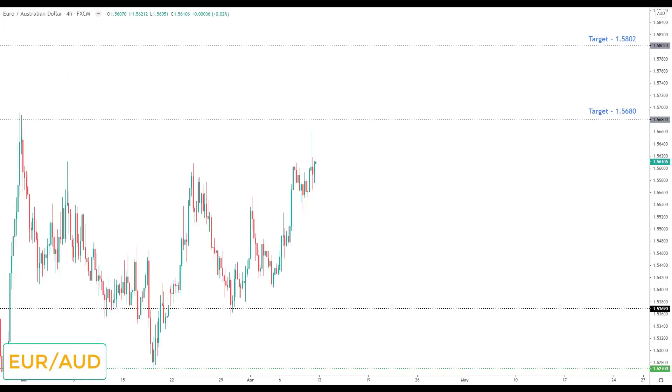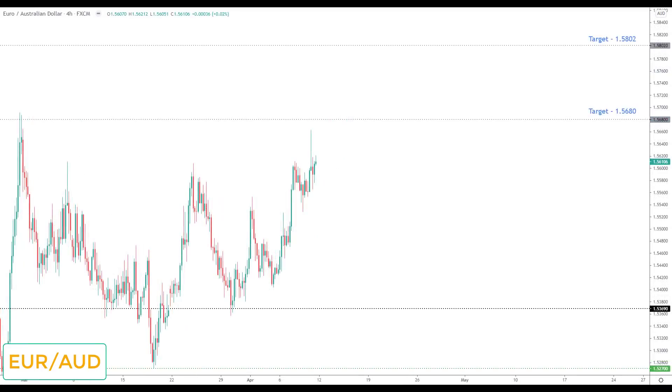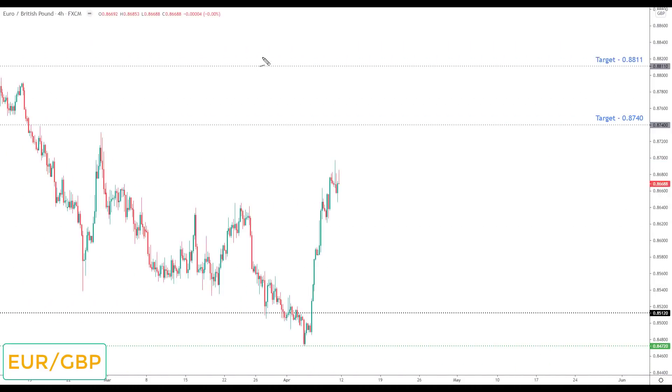EUR/AUD: unlike EUR/NZD, EUR/AUD took out its target last week at 1.5611. Going into this week I am looking for further advance to the upside, although it doesn't make the watch list. The next key resistance is 1.5680, which was target 2 from last week — we're quite close, so I'd like to see a correction first. Any correction would be viewed as the opportunity to look for bullish breakouts up towards 1.5680, and any breakthrough there opens the door to the second target at 1.5802.